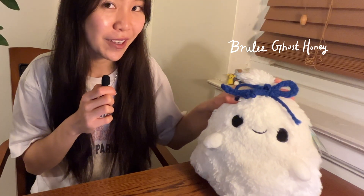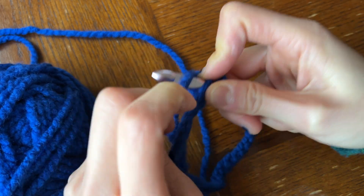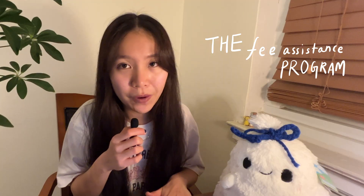Today I want to introduce to you two of my greatest friends. One is right here — it's Brule Ghost Honey, a little ghost with a really terrible bow that I kind of crocheted. I'm trying to get some dexterity in my hands. My other best friend — without her I don't think I would be able to apply to medical school at all — is the Fee Assistance Program. If you're a low-income student, you can totally apply for it because it will help you substantially, especially when you are struggling financially.